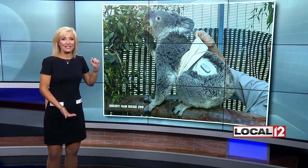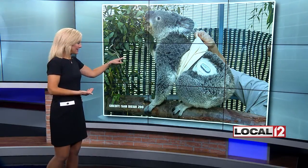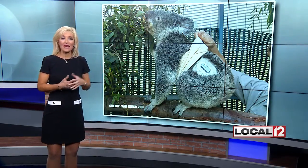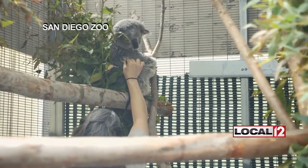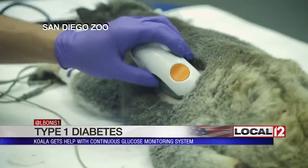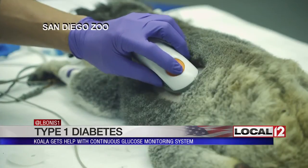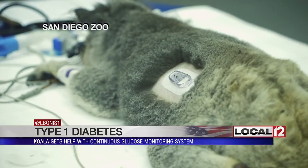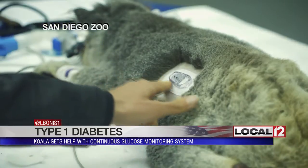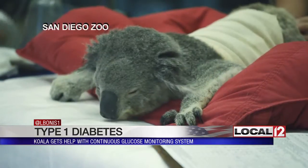This koala bear is named Quincy, getting some high-tech help for diabetes. The device that you see right in this picture right here helps manage his blood sugar levels much the way it does in people. This is video courtesy of the San Diego Zoo, and it shows us how caretakers are now using this new continuous glucose monitoring device to help with Quincy's type 1 diabetes. He was recently diagnosed with it and began experiencing what they call low blood sugars, or hypoglycemic events.